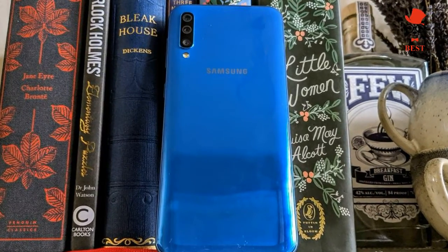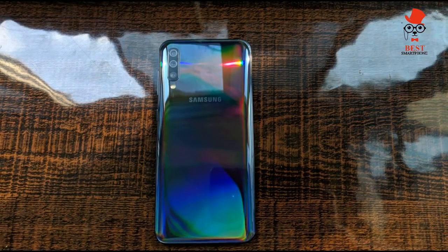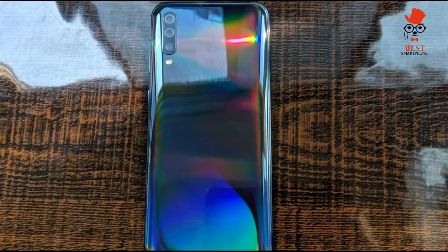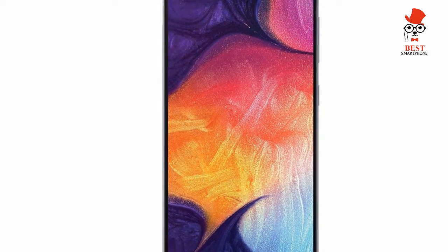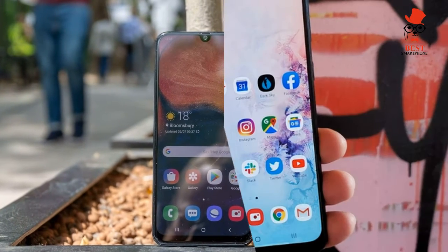Bottom line: The Galaxy A50 is very good, and it's refreshing to see Samsung take the mid-range market seriously, particularly in the U.S., where it has remained laser-focused on its Galaxy S and Note products. With phone prices rising and ownership time increasing, the world needs more accessible handsets. It needs more phones like the A50.